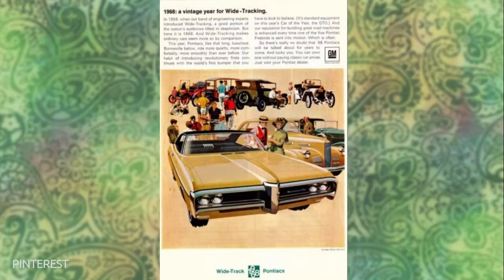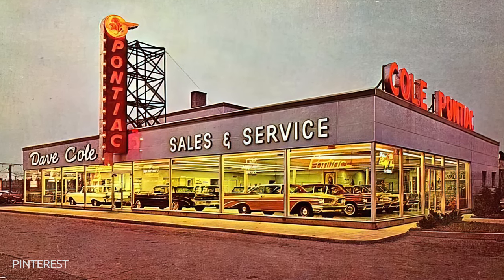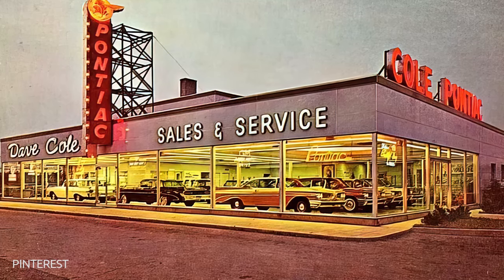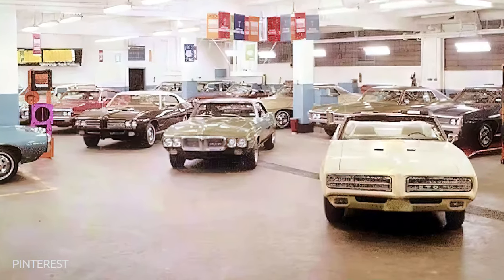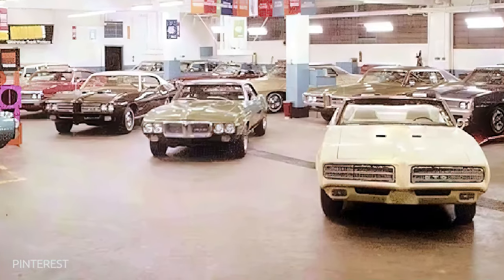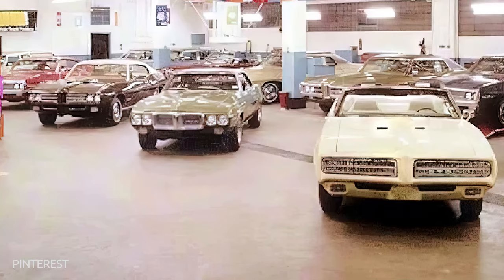With their expertise in crafting compelling messages with impactful visuals, they ensured that Pontiac had yet another successful campaign. Pontiac's advertising illustrations were instrumental in propelling the brand from 6th to 3rd place in U.S. sales by 1962, outperforming other mass market lines like Chevrolet and Ford. The success of these campaigns helped maintain Pontiac's position as a top seller throughout the rest of the decade. With their creative approach, they proved that innovation can lead to significant growth, even within highly competitive markets.